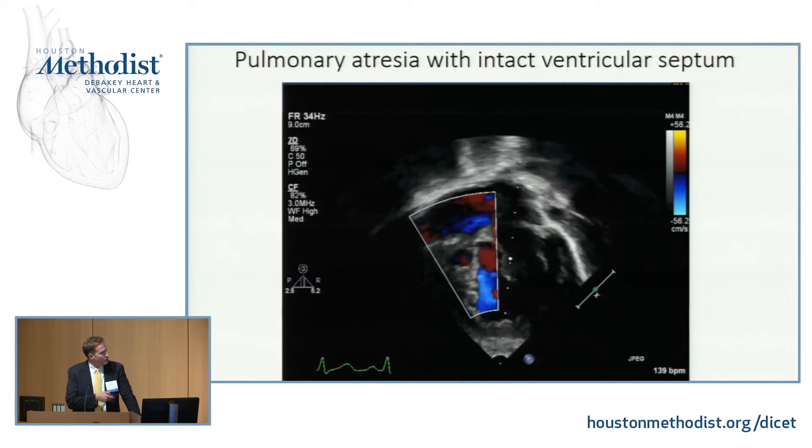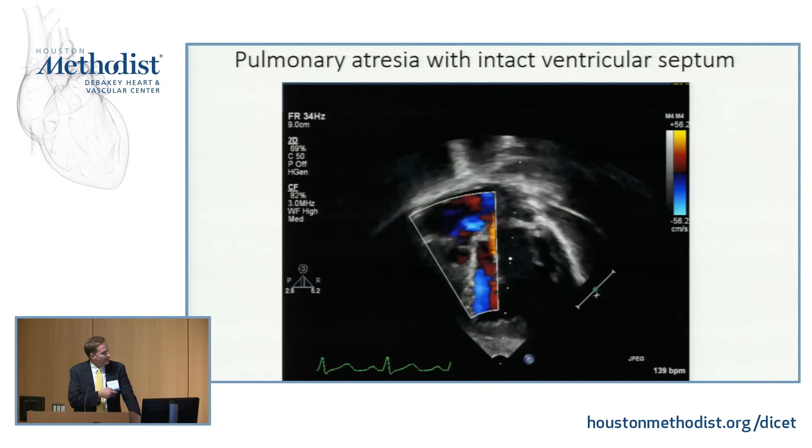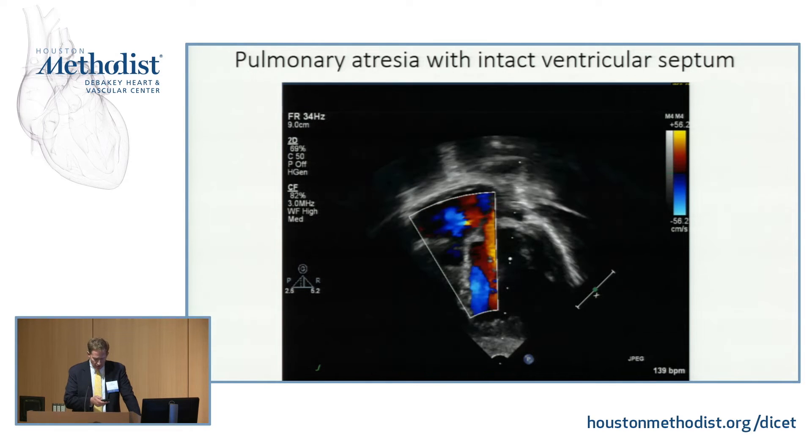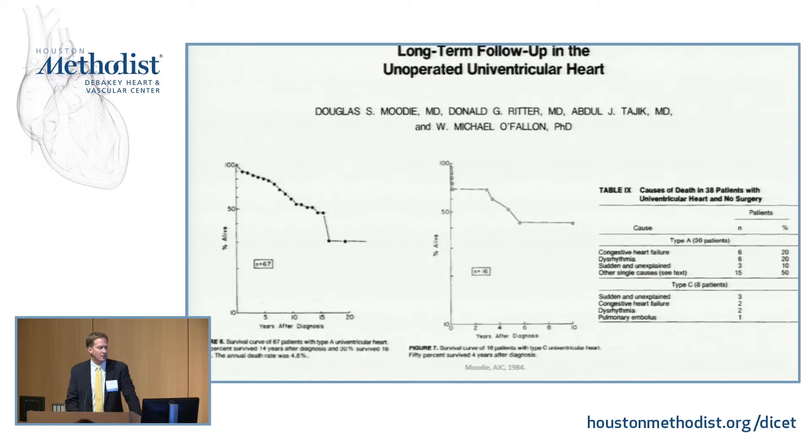This is a pulmonary atresia with a tiny little tricuspid valve and tiny little RV. So there are lots of different types of single ventricles. The gist of this slide is if you don't intervene on single ventricles, they don't do well. It's very rare for these patients to live into adulthood without any sort of intervention.